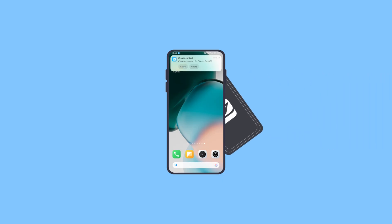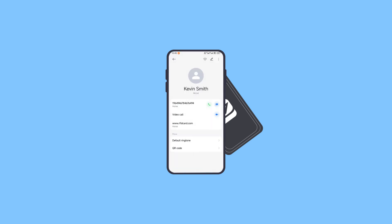Hold your Android phone near an NFC card or sticker. The screen will display a successful recognition message and prompt you to create the contact information on your phone. Tap Create, and the contact details will automatically be saved to your contacts. You can now make calls, send emails, or share the information.